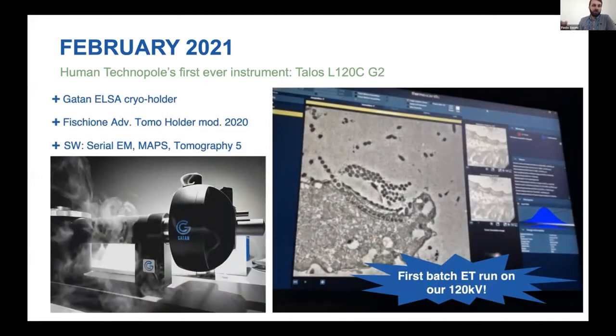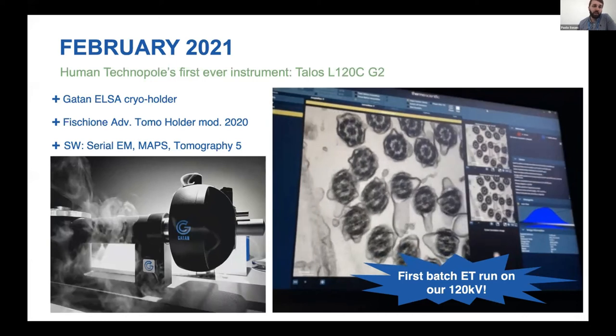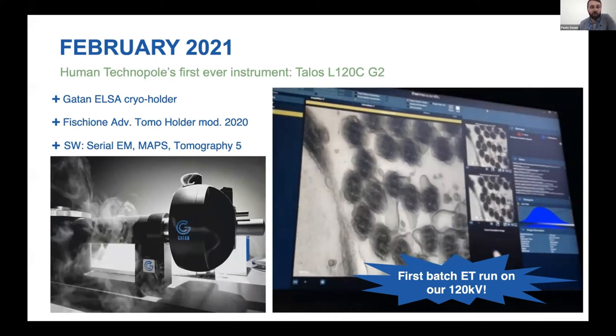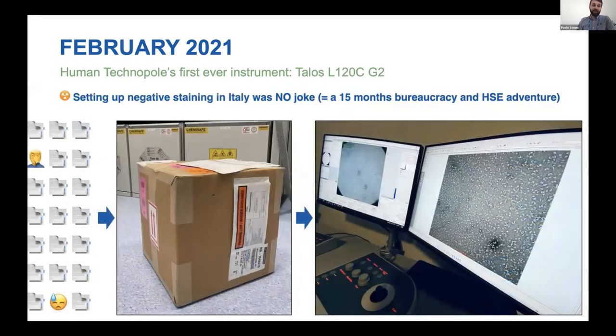In March 2021, the main EM building was ready. Three machines sit in a row in the same open space: the Glacios, the Crios, and the Aquilos — completely isolated. To minimize airflow, a filter-based ceiling conditioning system is installed, eliminating worry about air-induced vibrations. Each microscope sits on its own slab, from the L120 to the Aquilos to the Glacios, and all control rooms are upstairs — ideally users go in for 60 seconds to load the nanocab and then leave. Setting up negative stain in Italy proved very challenging; the first batch of uranyl salts — formate and acetate — arrived after 15 months, but is sufficient for at least a couple of years.